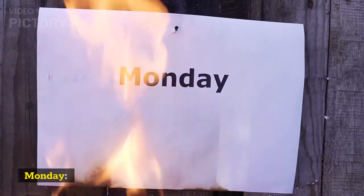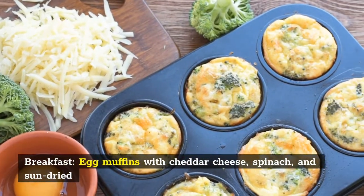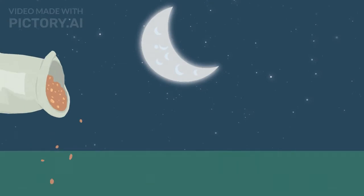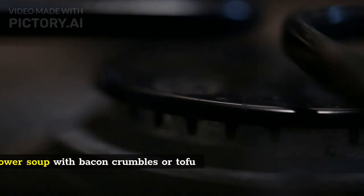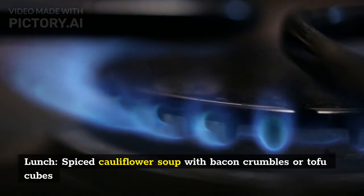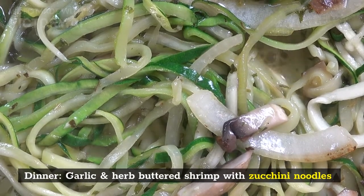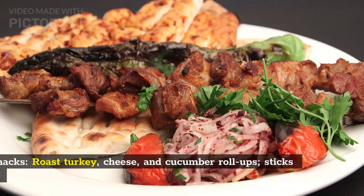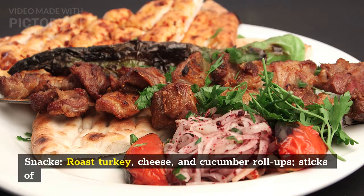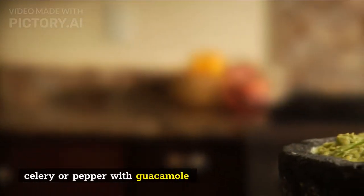Monday. Breakfast: egg muffins with cheddar cheese, spinach, and sun-dried tomatoes. Lunch: spiced cauliflower soup with bacon crumbles or tofu cubes. Dinner: garlic and herb-buttered shrimp with zucchini noodles. Snacks: roast turkey, cheese, and cucumber roll-ups; sticks of celery or pepper with guacamole.